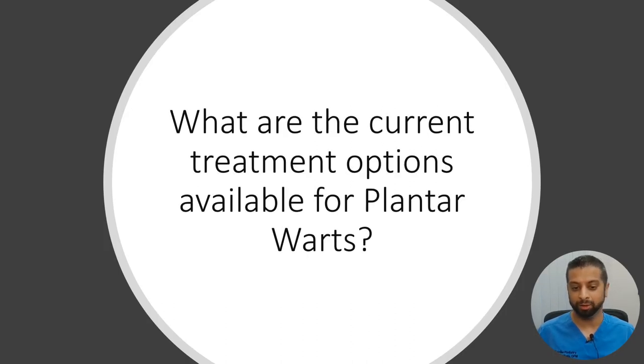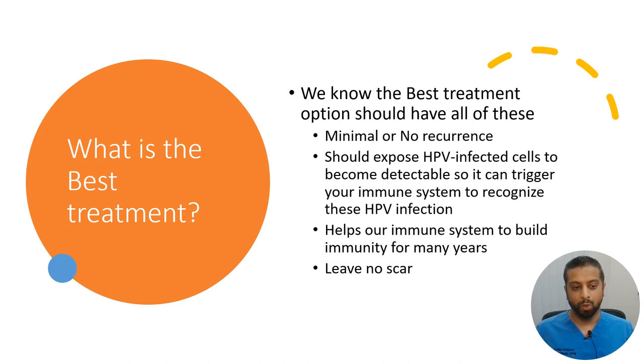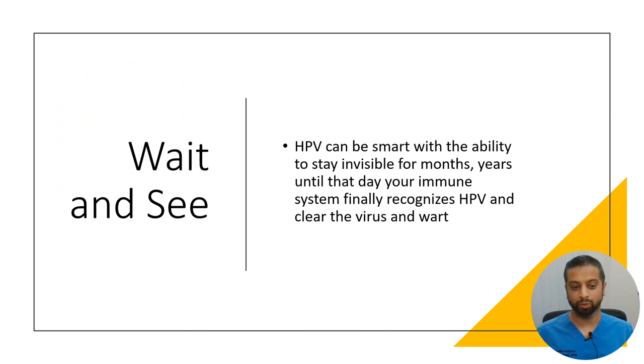What are the current treatment options available for plantar warts, and what is the best treatment? The best treatment options should have minimal or no recurrence, should expose HPV-infected cells to become detectable and trigger your immune system, help build immunity for many years against HPV, and leave no scar. One option is simply wait and see — HPV can be smart and stay invisible for months or years until your immune system finally recognizes the HPV and clears the wart.